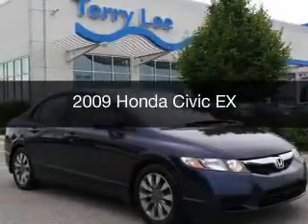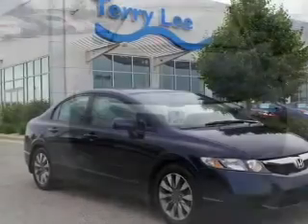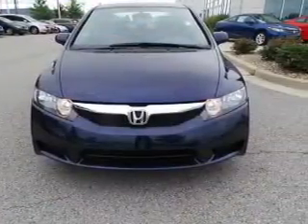This is a used 2009 Honda Civic, powered by front-wheel drive, a 1.8-liter 4-cylinder engine, and a 5-speed automatic transmission.